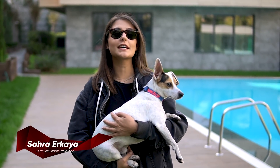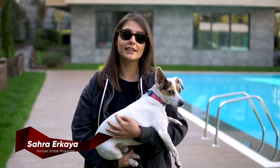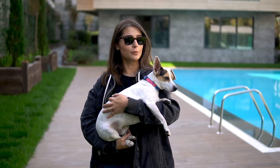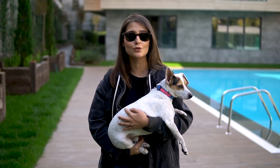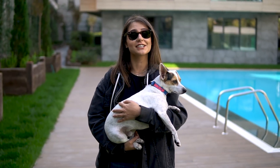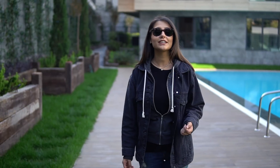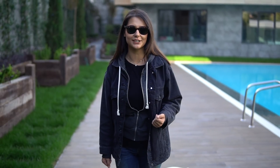Hello everyone, welcome to our YouTube channel. Today we are at Aker İnşaat's Juma Plus project in Tarabya. We first took a walk along the Tarabya seafront with our dog. Now I'll let him play in the garden for a bit. Don't forget to subscribe to our channel, comment on our video, and like it. Let's all start exploring the project together.